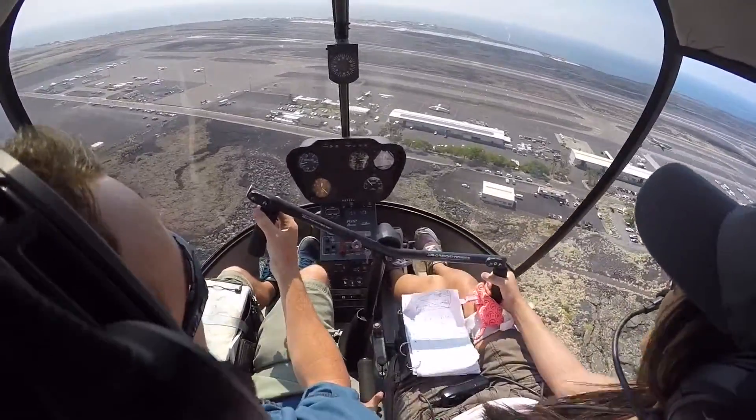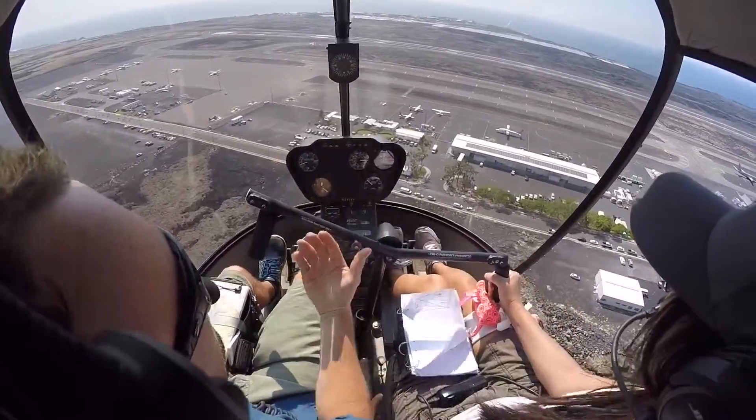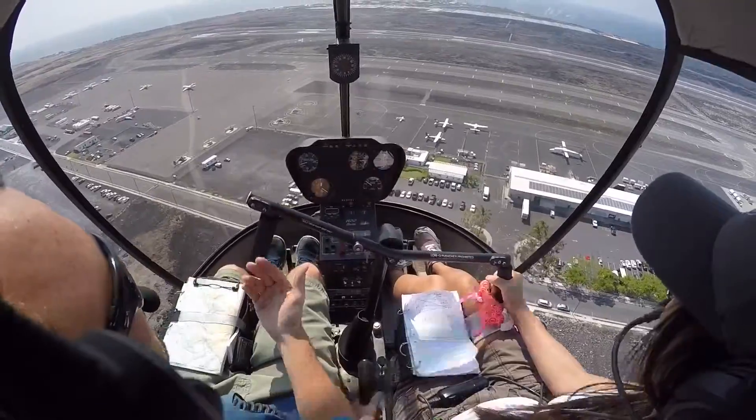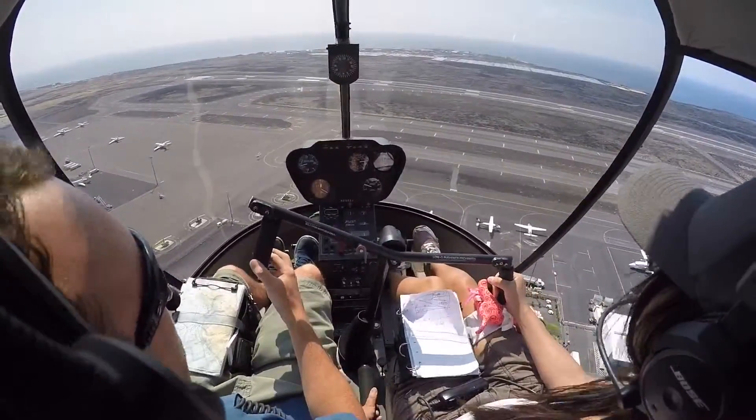We can practice our rotation down. No we can't, because we don't have any room to go around, so we're just going to practice a steep approach. So slow it down a little bit — remember there's our steep angle — so we need to slow the collective here.